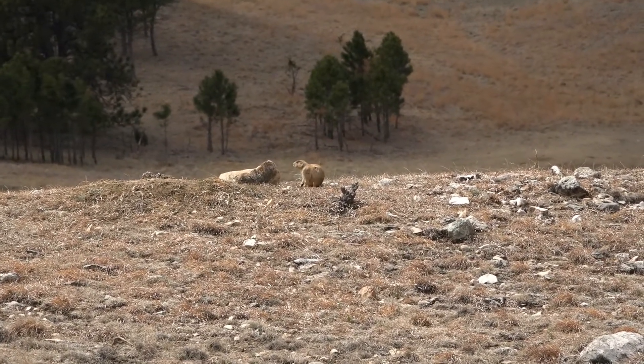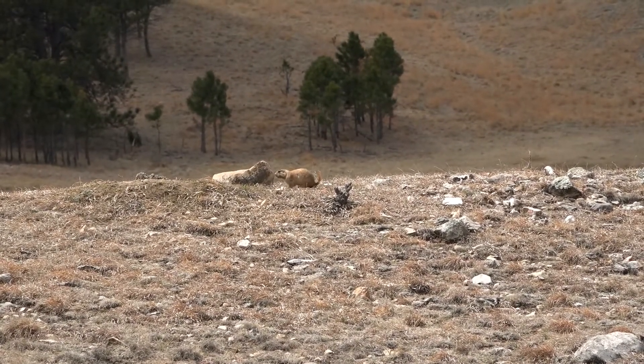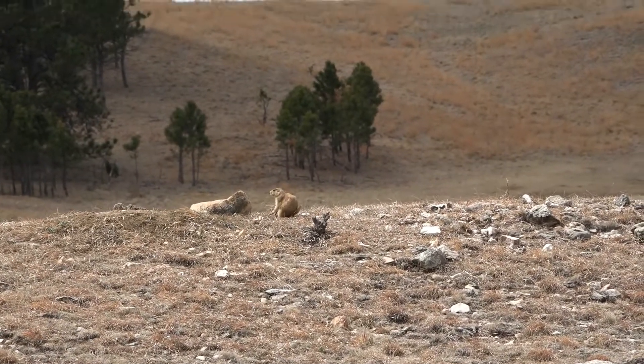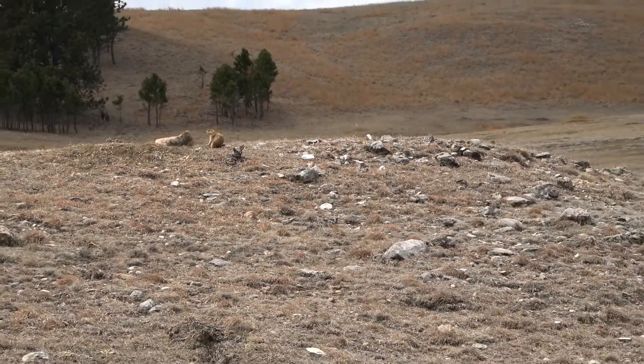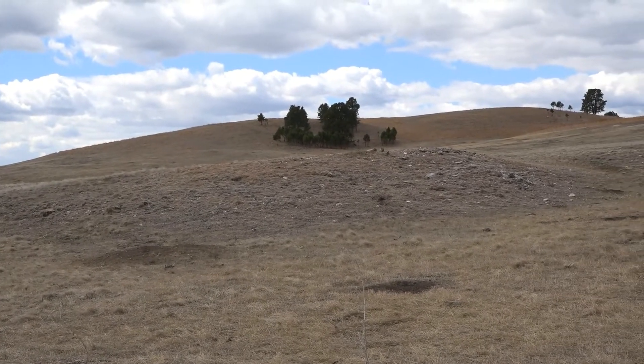Let's listen to these guys. That little prairie dog that was just yipping was warning his other prairie dog friends that there's an intruder around — and that would be me. Now we respect wildlife here so I'm going to keep my distance.